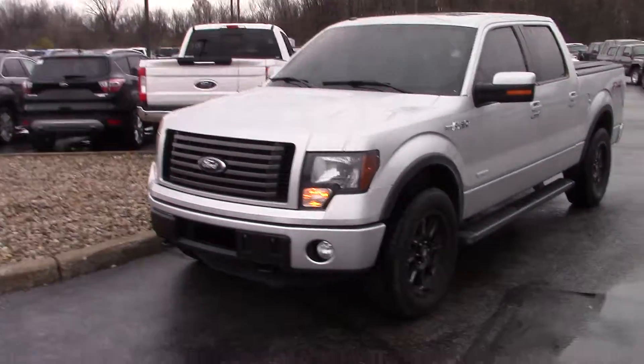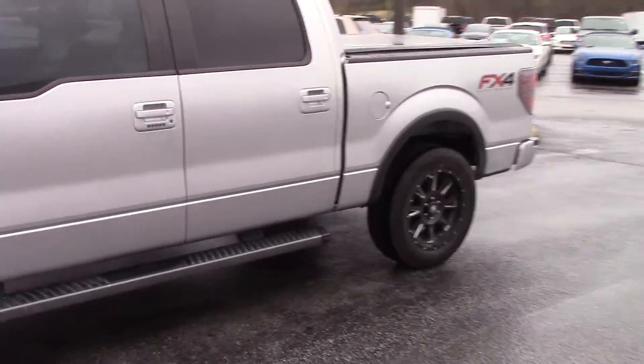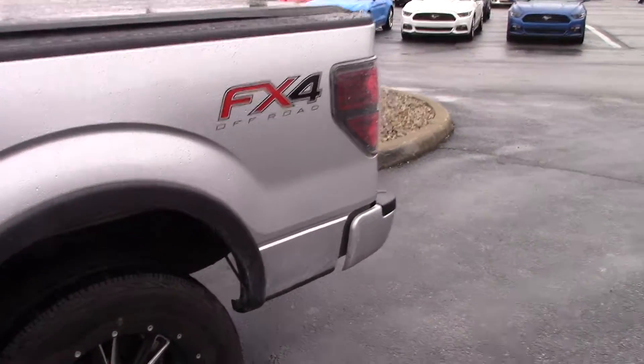Morning Greg, Mitchell Dotson here with Bill Estes Ford. Wanted to take a quick minute this morning and touch base with you, send you this video of this truck you're looking at.